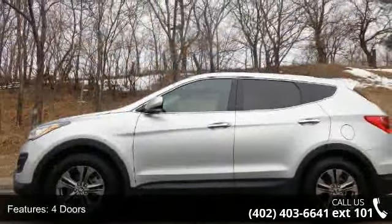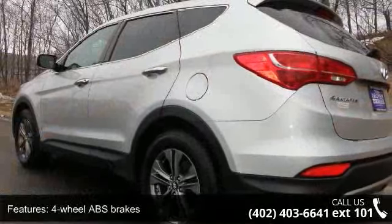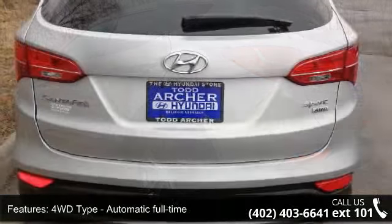Some of the top features included with this vehicle are 190hp, 4 doors, 4-wheel ABS brakes, 4WD type automatic full-time all-wheel drive.